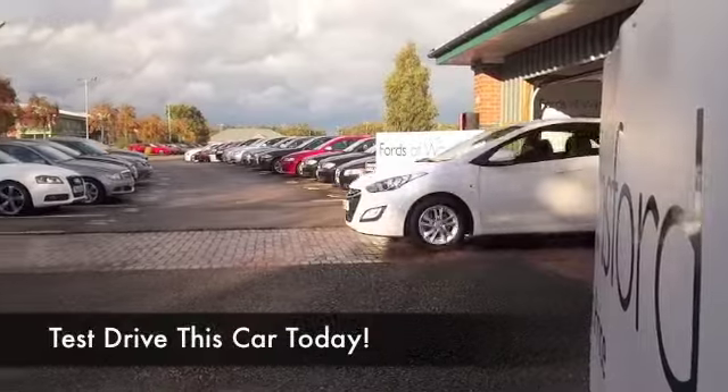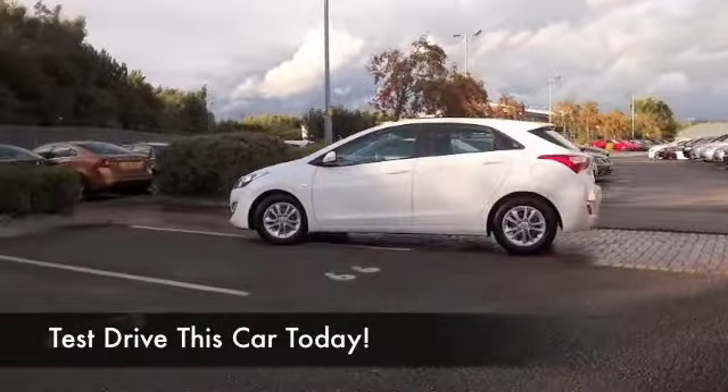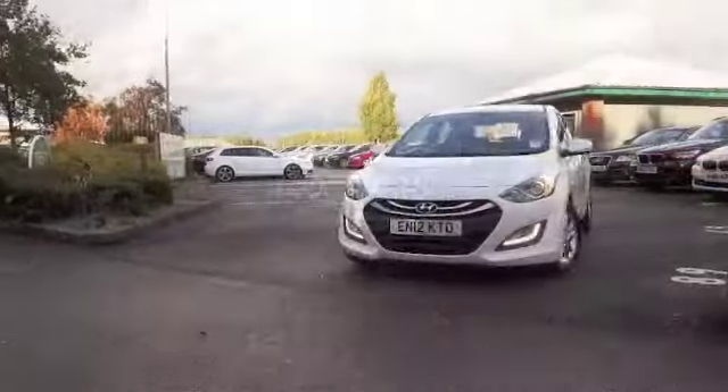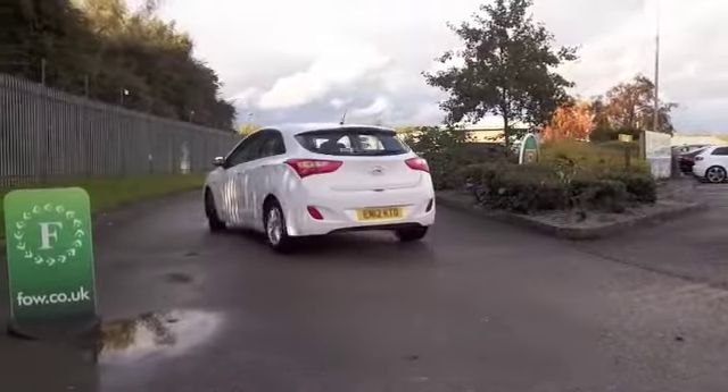If there is one car that I really enjoy driving, it's the Hyundai i30. It's not too big, not too small — it really is quite dynamic to drive. The 1.4 petrol engine gives you very assured performance and pretty economical motoring, to be honest.